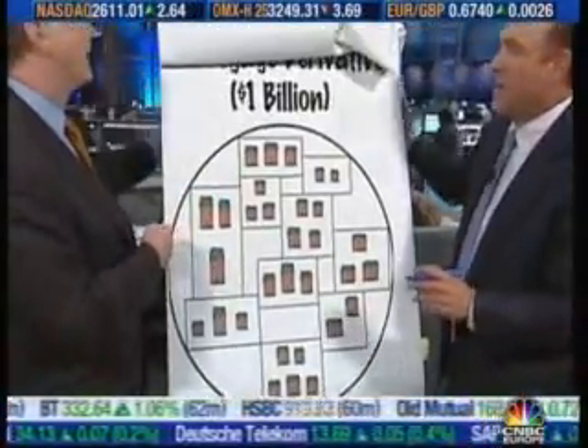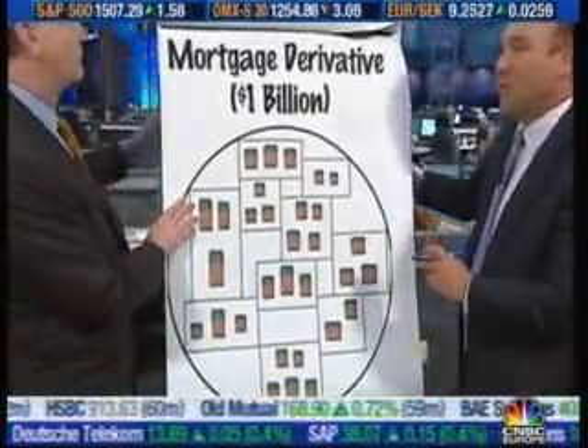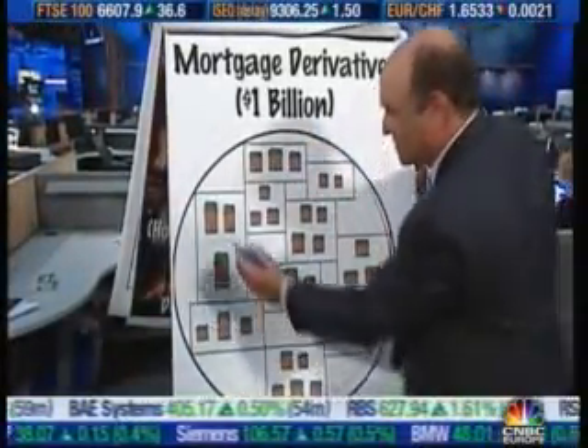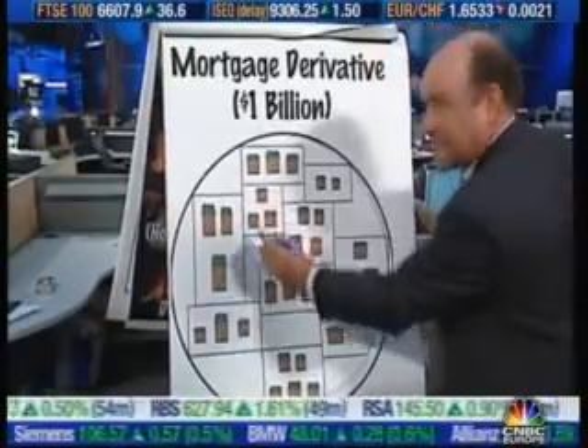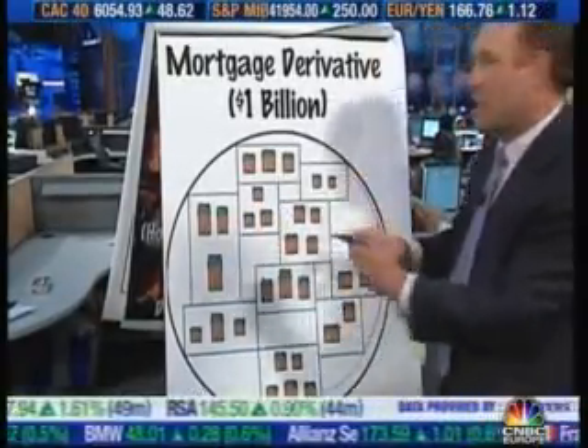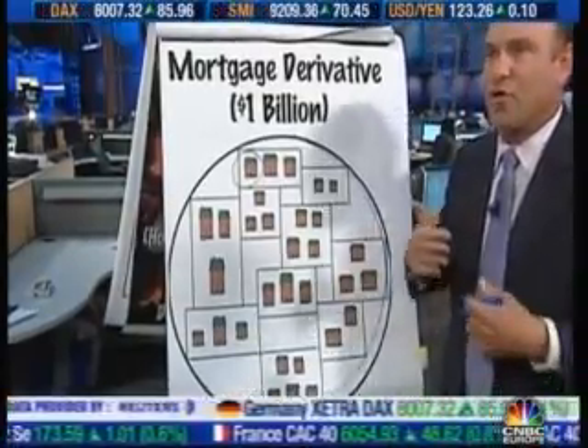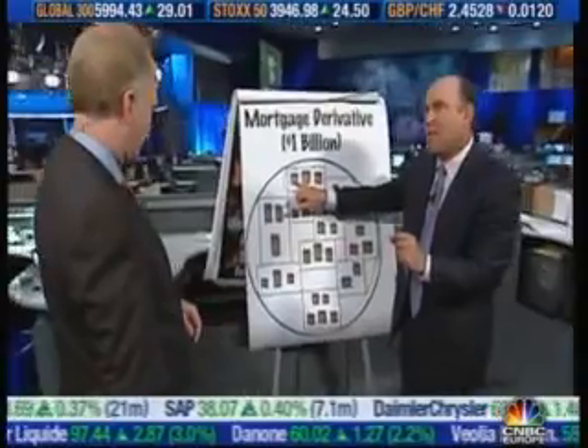Now you take a bunch of these mortgage-backed securities and you put them into one very big thing. That's a $50 million piece, that's a $50 million piece. The one thing about all these is they're all subprime borrowers — all their credit is bad, or there's something about it that doesn't make it prime. All of them. Now, what's interesting is remember these are subprime credits, and we're going to make some AAA paper out of this.